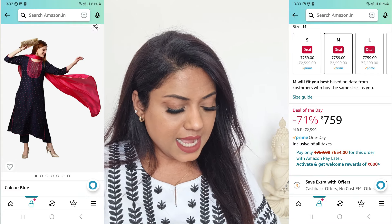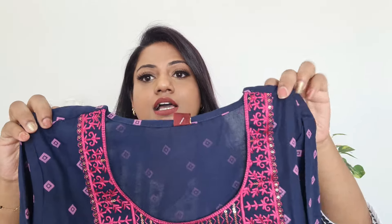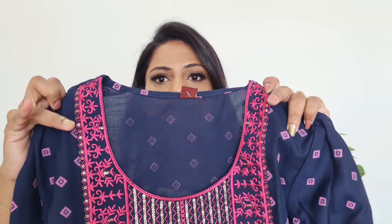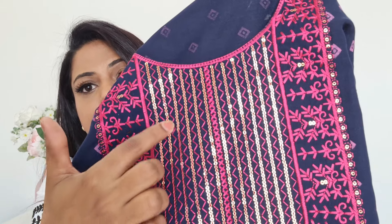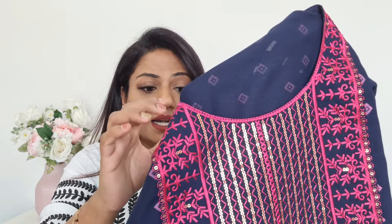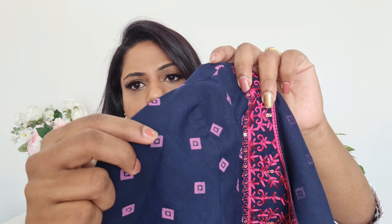The second kurta is again by GoSriKi — a very beautiful dark blue and pink combination. It has a round neck; from the front it may look slightly transparent in strong light, but it is not transparent at all, as you'll see in the try-on. At the yoke there is very beautiful pink thread embroidery and sequin work — the yoke is really the highlight of this kurta set. The fabric is rayon with, I feel, a little polyester mixed in, and there is a pink print throughout with three-quarter sleeves that have piping at the ends.